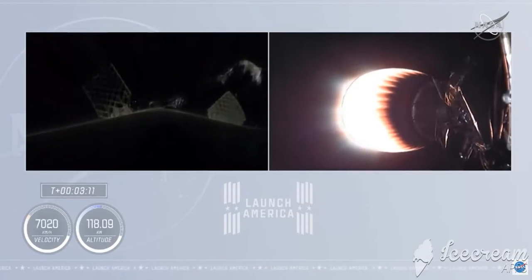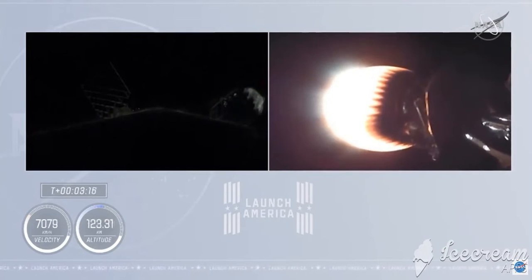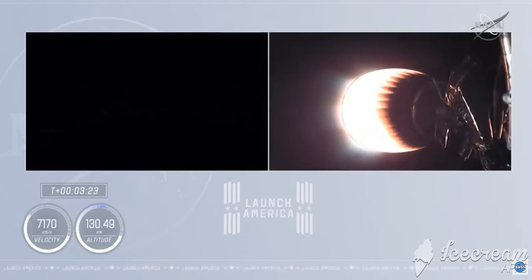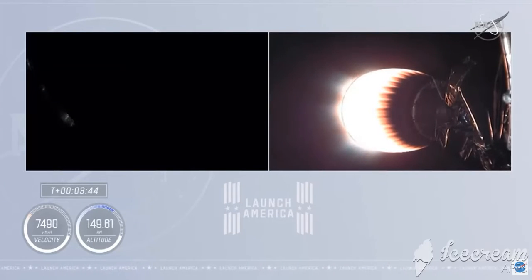On the right side of your screen, you see stage two continuing to burn. Over on the left-hand side is stage one preparing for its return to Earth. It's a couple of hours after sunset in Florida, but the grid fins have deployed on the first stage. The first stage is now unpowered, but with the velocity ahead, it continues to coast up to an apogee before it begins to descend back into Earth's atmosphere. Maybe we'll see the lights of Florida or the eastern seaboard in the background.